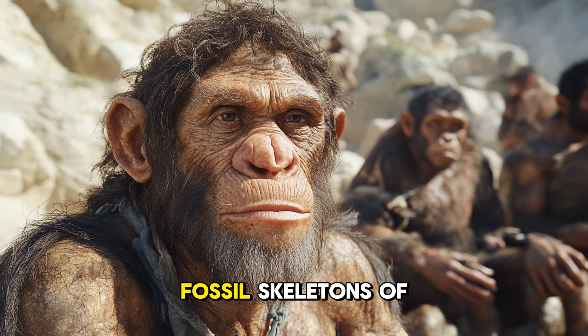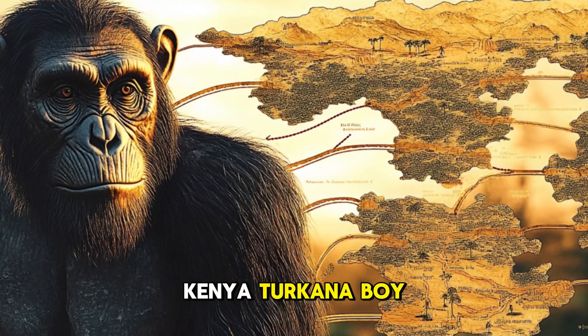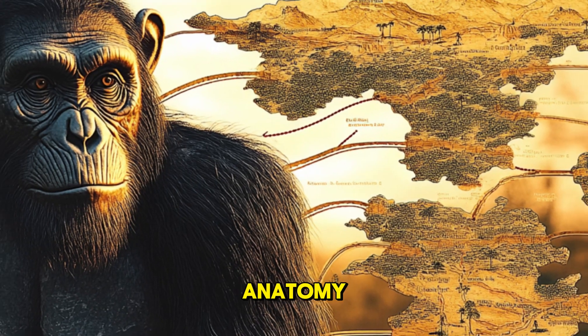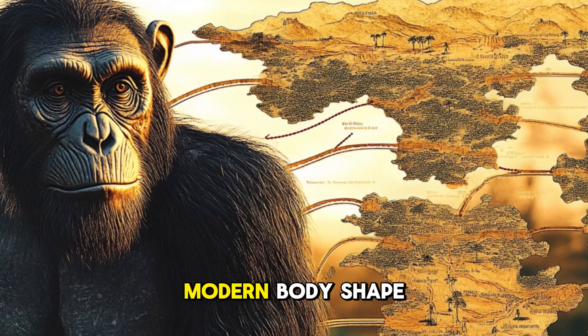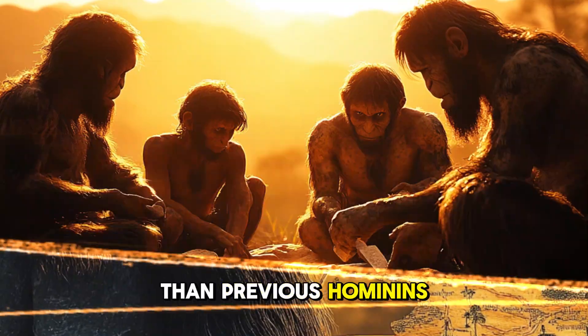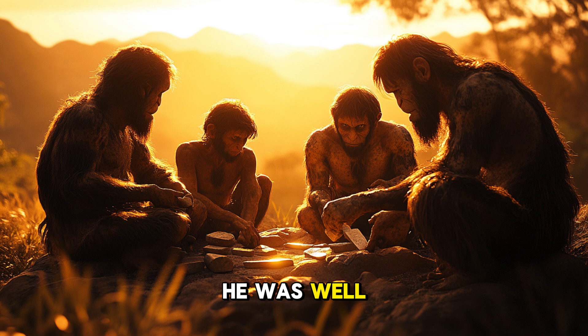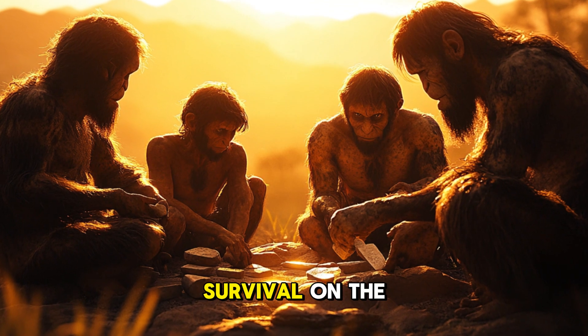One of the most complete fossil skeletons of Homo erectus was discovered in Kenya: Turkana Boy. This skeleton gives us incredible insight into their anatomy. Turkana Boy stood at about 5 feet 3 inches tall and, judging by his bones, had a more modern body shape than previous hominins. With long legs and a shorter torso, he was well-adapted for walking and possibly even running over long distances, something critical for survival on the open savanna.